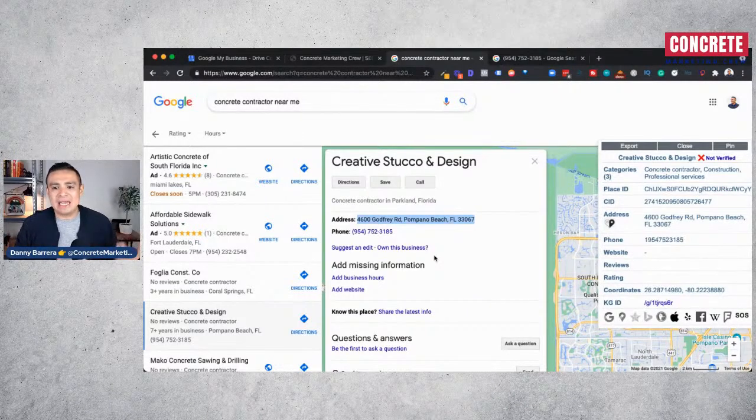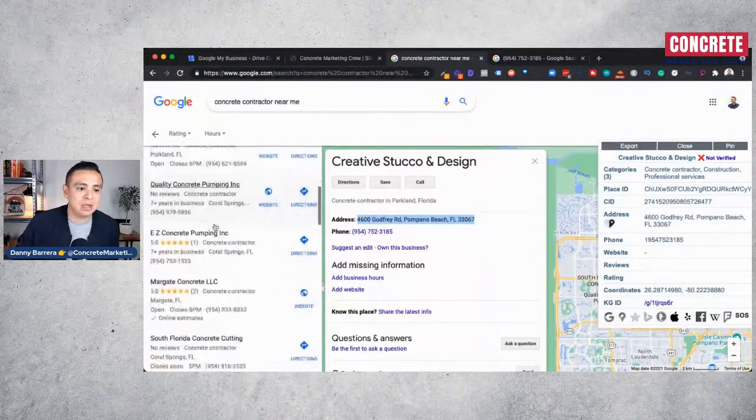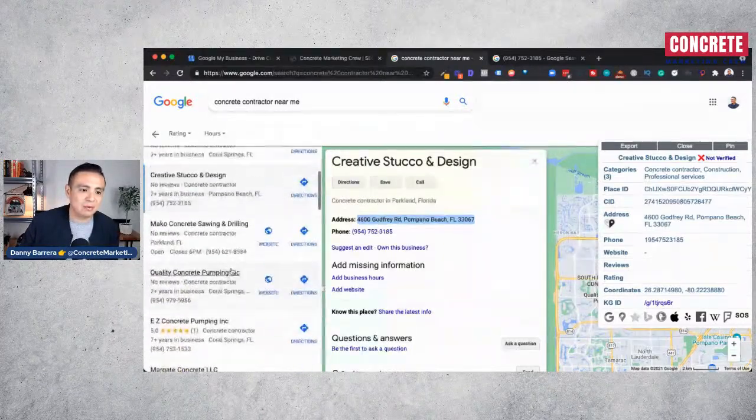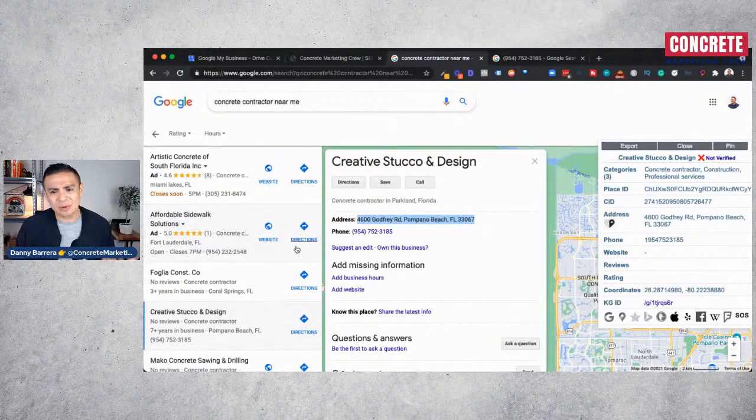The next step is to start getting reviews. As you gain momentum, do jobs, and take care of clients, collect positive reviews — four or five stars. Share those with new prospects. When someone calls, you can tell them to check out your Google My Business reviews and pictures. By mentioning this, you're leveraging the trust Google has with local consumers, which builds confidence in your prospects' eyes. Encourage your clients to leave positive feedback — very few contractors actually have reviews, so this is a big opportunity to stand out.